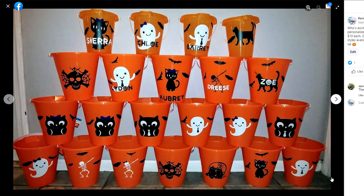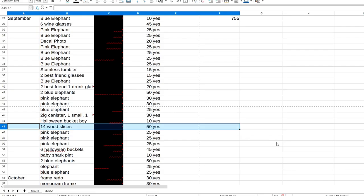Dollar store items are great to practice on when you're starting off — they're cheap, and it's not a big deal if you mess up. There's also something on this list that I was selling at the time that is not totally Cricut-related, but I still included it in my list because it was part of my sales and the income I was bringing in.